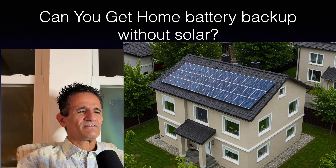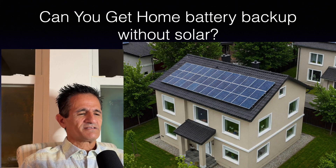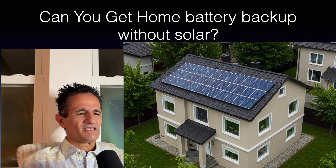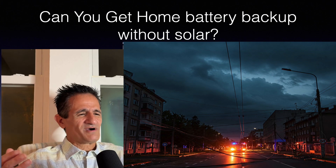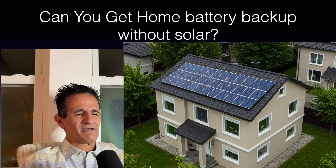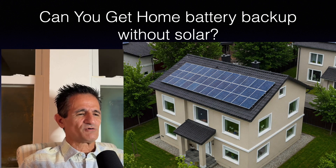Can you get home battery backup without solar? Yes, you can. But keep in mind you won't have a way to recharge the battery. If there's a power outage, you never know how long it will last, and you may run out of electricity. I would recommend putting up some solar panels so you have a way to charge the battery if possible — though I understand that's not always feasible.